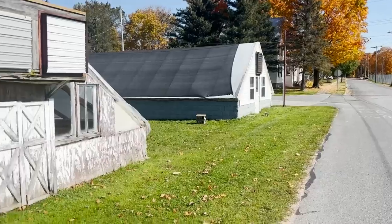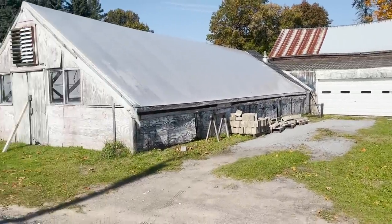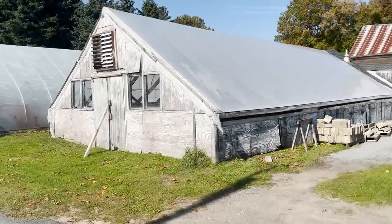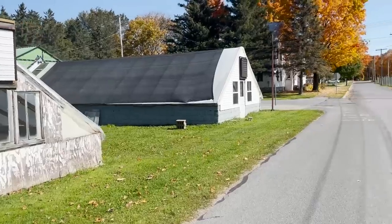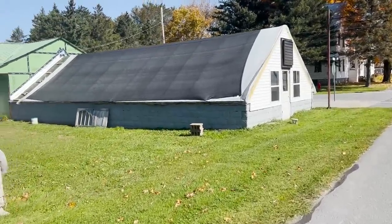Hi, flower friends! It's Nicole from Flower Hill Farm. I'm at the nursery today. If you guys are new here, I am a flower farmer who just recently purchased this nursery in my hometown and we're starting the renovation process. We've owned the property for about two months. It was 29 degrees this morning - if we didn't have a frost before, everything's pretty much dead now.